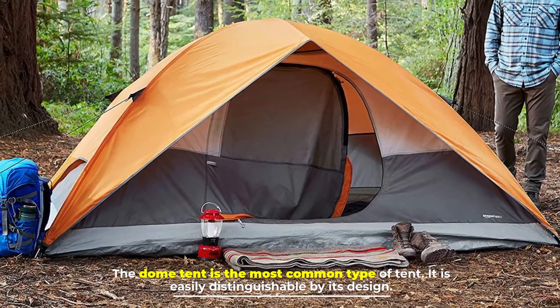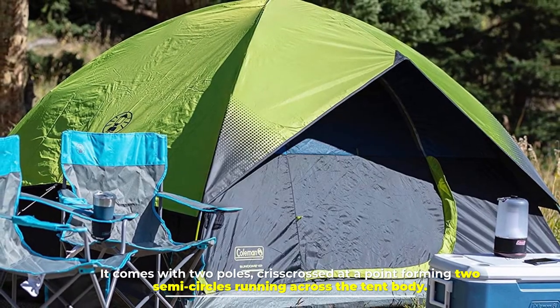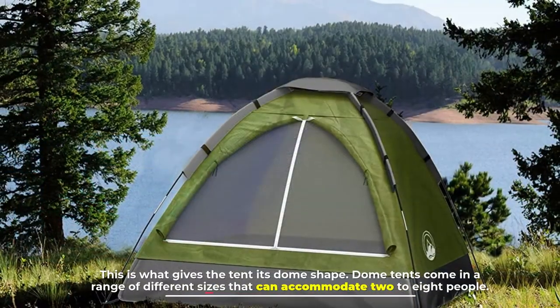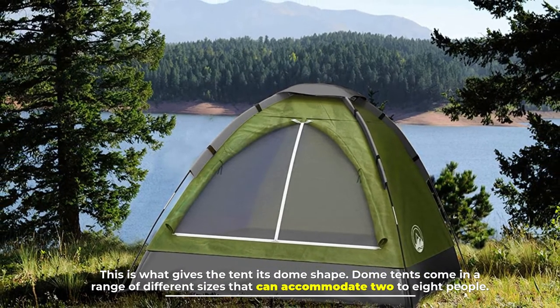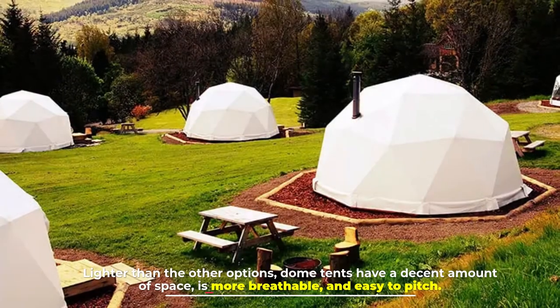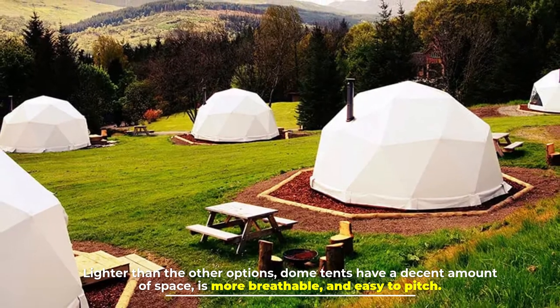Number two: the dome tent. The dome tent is the most common type of tent and is easily distinguishable by its design. It comes with two poles crisscrossed at a point, forming two semi-circles running across the tent body — this is what gives it its dome shape. Dome tents come in a range of sizes that can accommodate two to eight people. They are lighter than other options, have decent space, are more breathable, and easy to pitch.